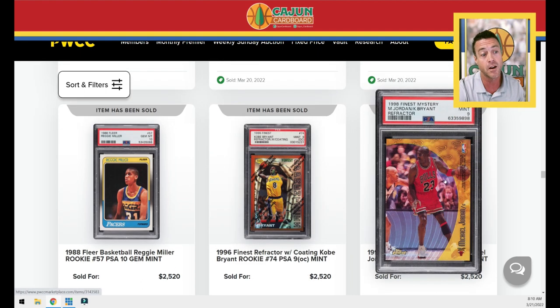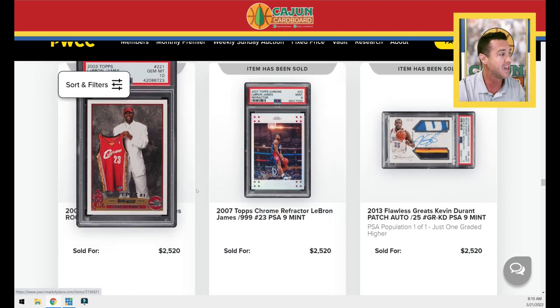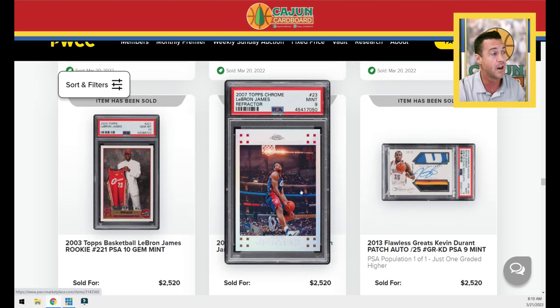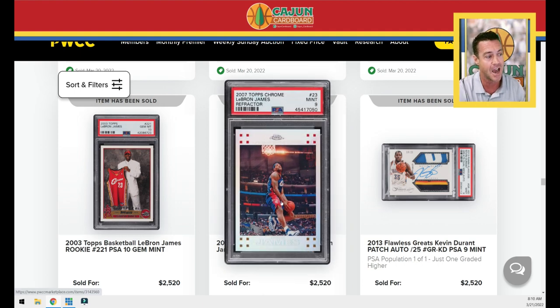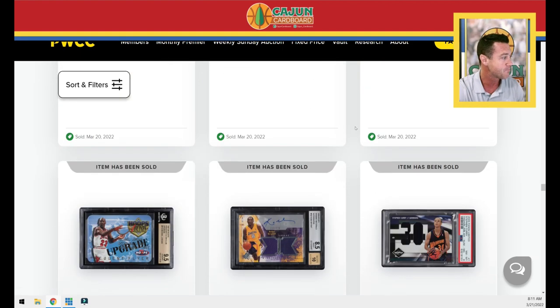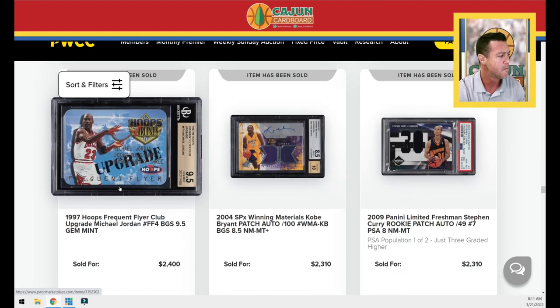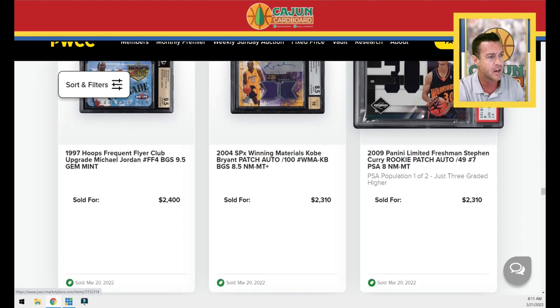Kobe refractor Jordan — a Kobe-Jordan refractor card with Jordan getting guarded. LeBron PSA 10 Topps regular — $2,500. A LeBron fifth year refractor PSA 9 numbered to 999 in an iconic pose with his double pump reverse. Really good looking 2013 Flawless patch auto with Durant. The Frequent Flyers Upgrade Jordan BGS 9.5 sold for $2,400 — no sub-grades on that one. A Kobe dual patch autograph numbered to 100 — $2,310. A Steph patch with the teeniest tiniest autograph on a little basketball.